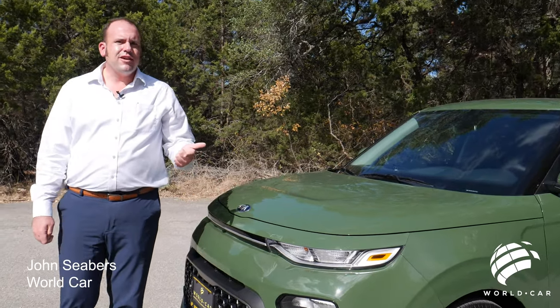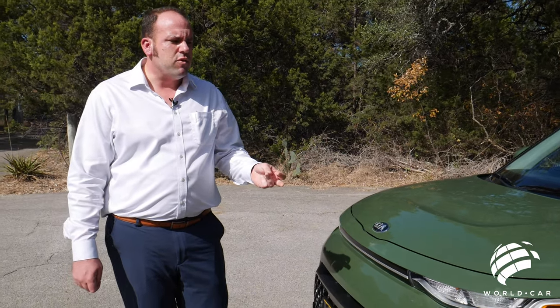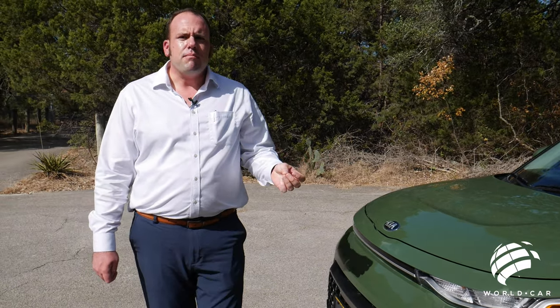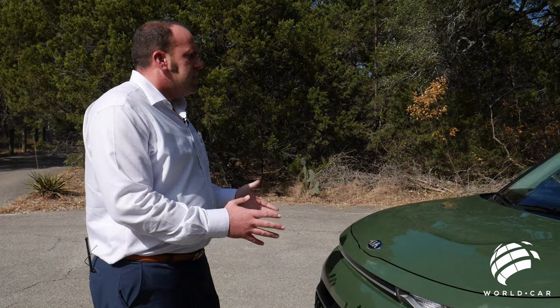Kia Soul — South Korea? Or maybe it's to embody the soul of the youthful generation that buys it, to give them a creative outlet for design that really expresses themselves.